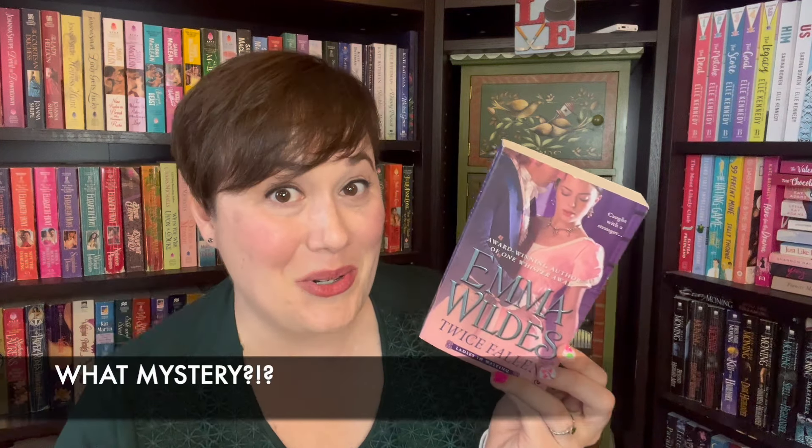Emma Wilde's Twice Fallen, book two of three of the Ladies in Waiting series — we have forced proximity. During a party these two are locked in a library together, where apparently it wasn't as spicy as he wished it had been. Our hero is a spy, which I love, and apparently she is the key to solving the mystery. Of course that means she's also in danger, so he has to save her. I bet this is going to be really exciting.